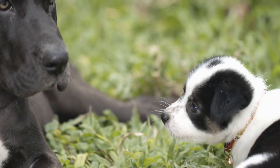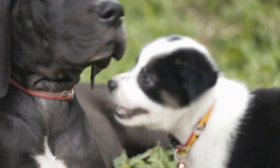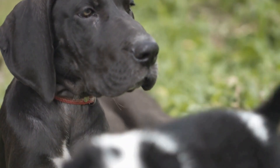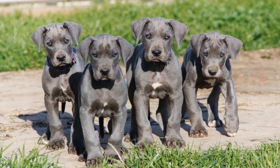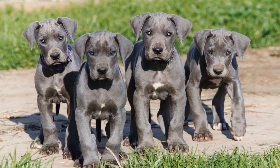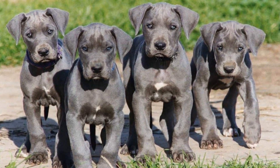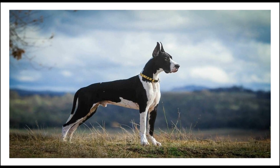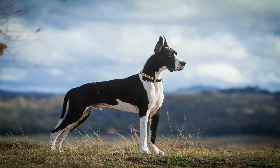4. Getting your Great Dane accustomed to car rides. Not all dogs enjoy car rides, and some may even experience anxiety or motion sickness. To prevent any discomfort, gradually acclimate your Great Dane to car travel by taking short trips and gradually increasing the duration. Offer positive reinforcement and rewards to create positive associations with car rides and reduce anxiety.